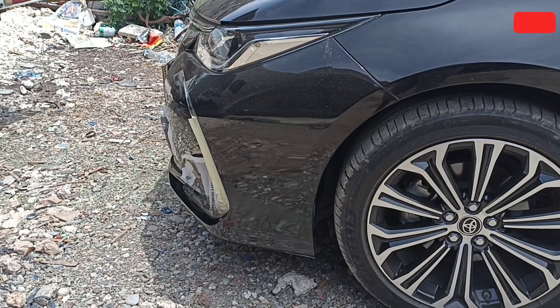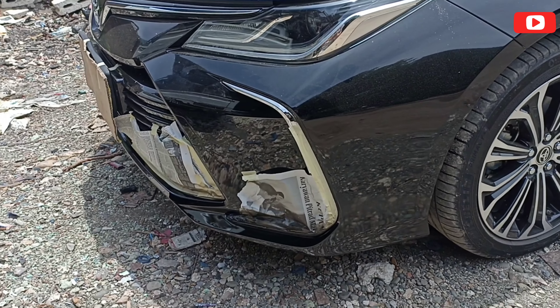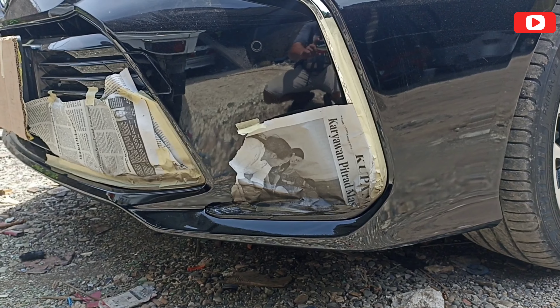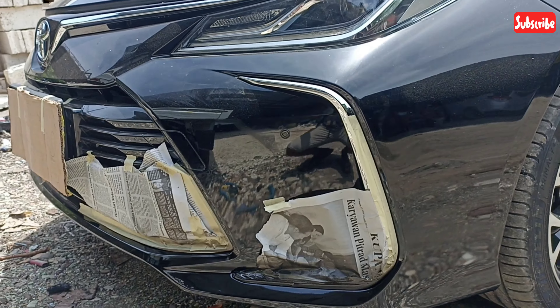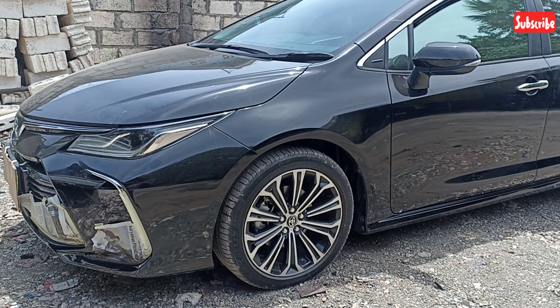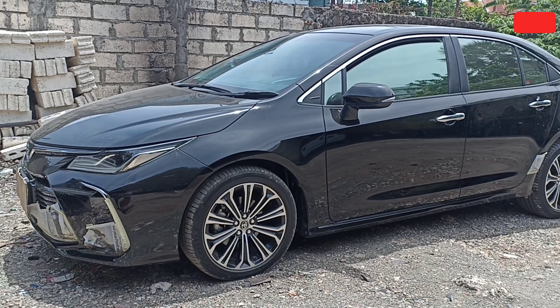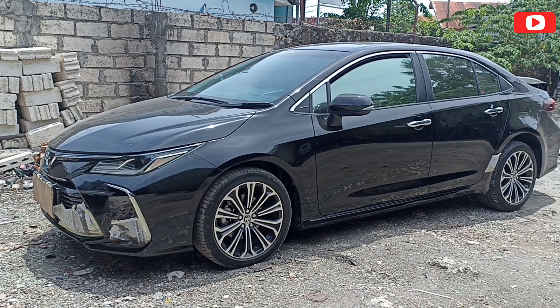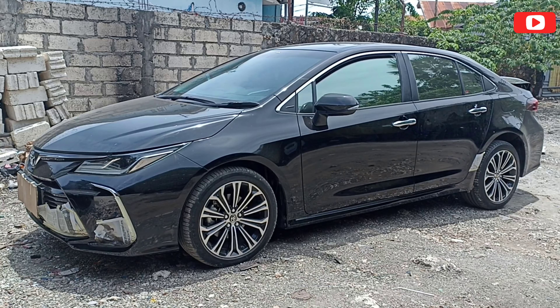Mau berapa pun tetap harus disyukuri. Sedikit disyukuri, banyak disyukuri, insya Allah akan ditambah. Terima kasih. Sekilas info dari Banyuwangi Motto. Terima kasih, Assalamualaikum warahmatullahi wabarakatuh.